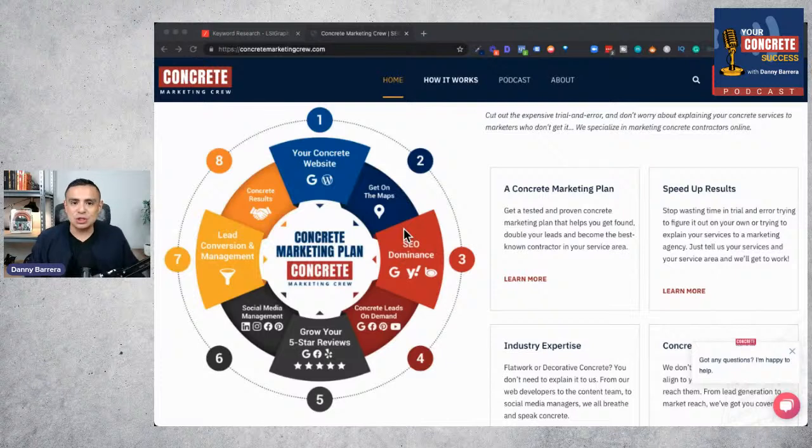To run some numbers: if you're getting 100 visitors to a website converting at 1%, you're only going to get one lead for every 100 visitors. But if you had a 7% conversion rate from that same 100 clicks, you'd get seven leads. Your advertising dollars and anything you're doing to promote your business would go a lot farther by simply having a high-converting website. That is a fundamental step — it gives you good representation while also serving as a sales tool.